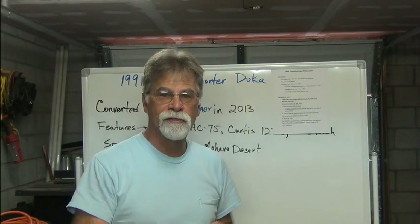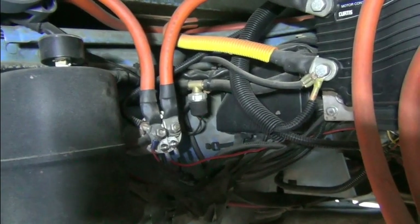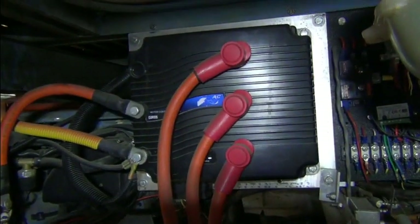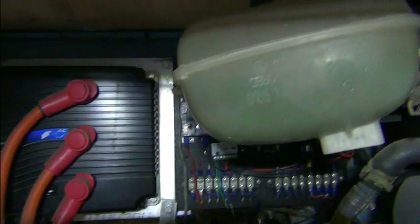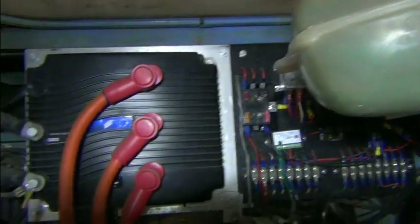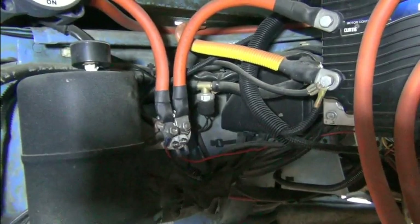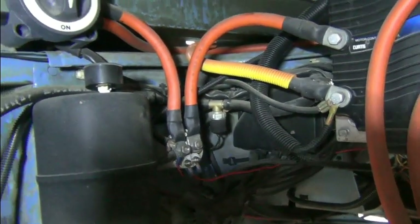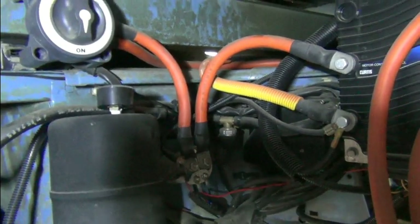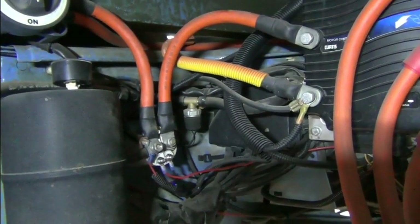We opened up the back end of the Doka to take a look. You can see the main contactor mounted on the side of the engine bay, the controller, the coolant reservoir, and a relay board. There's also the main disconnect switch.